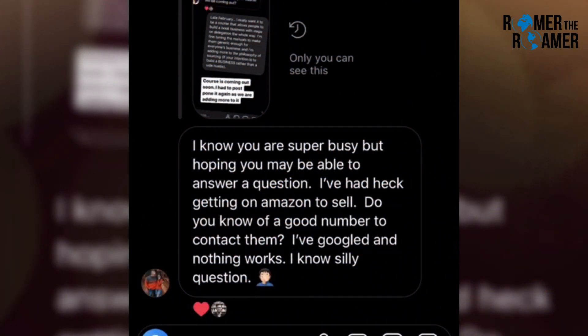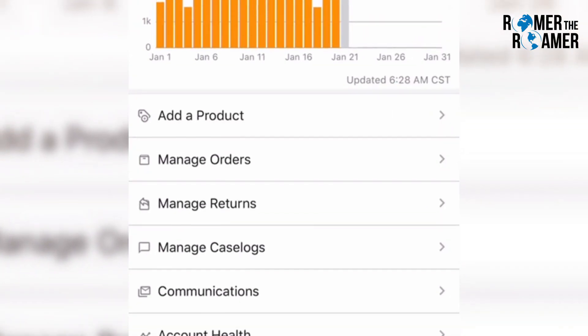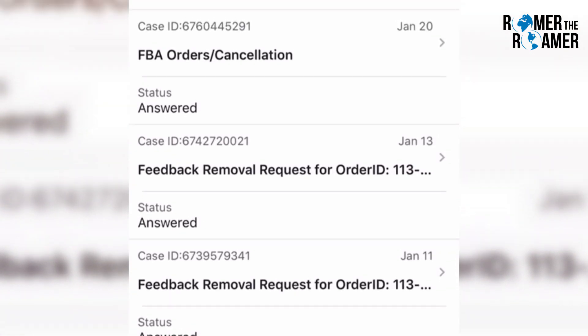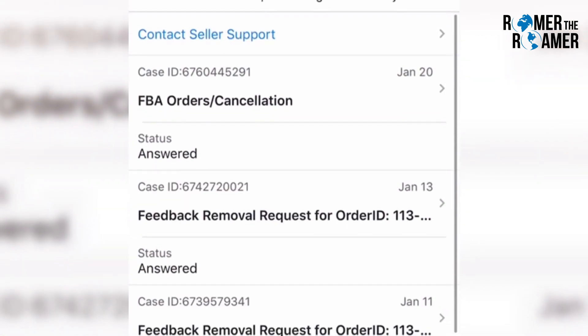I'm making this video because this is kind of a tricky thing — you wouldn't think it'd be tricky, but contacting Amazon support can be difficult. The easiest way to do it is open up the Amazon Seller app, click on Seller Support, then click on Contact Seller Support at the top.